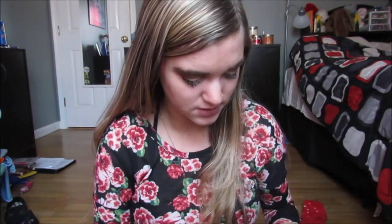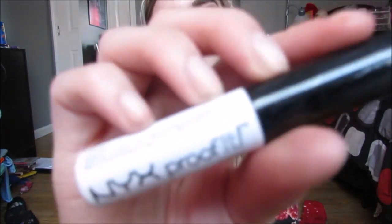Now we're on to eyes. I have two eye primers: the Essence Eye Heart Stage for drugstore, and the Urban Decay Primer in Eden. I really like the Urban Decay one because it's similar to MAC Painterly Paint Pot — it evens out your eyelids and cancels everything out, like all your veins. I have really veiny eyelids, so this stuff is amazing. I also have the NYX Proof It Waterproof Eyeshadow Primer in here, which is really good too, but I tend to use the Urban Decay one.